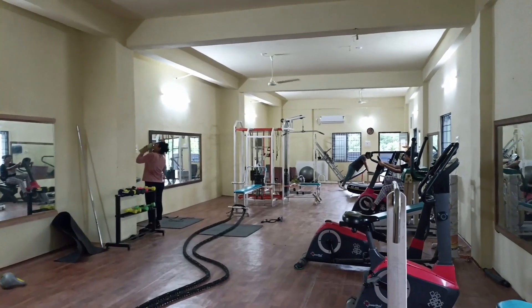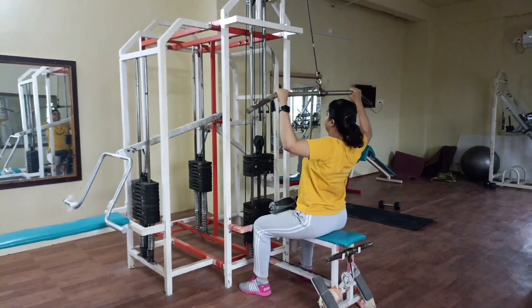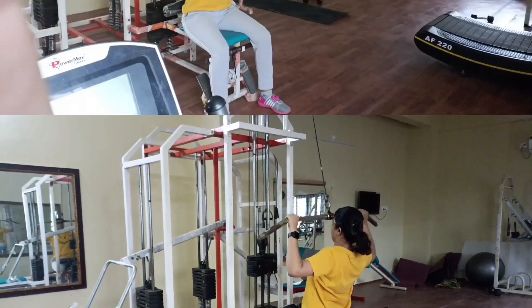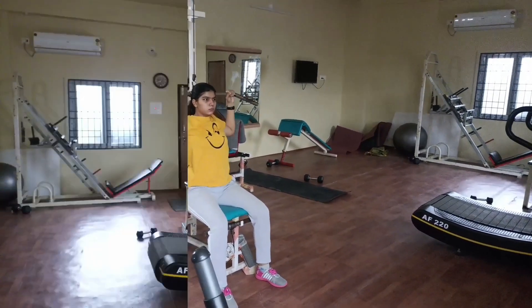After getting up and freshening up, I went to the gym to do a little bit of exercise. Morning exercise makes you fit and makes your mind sharper.